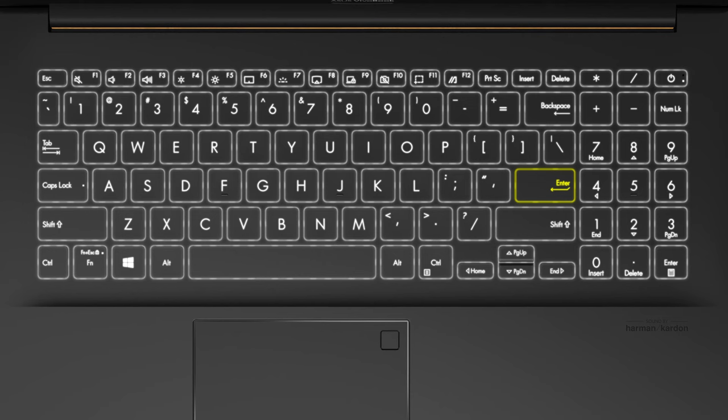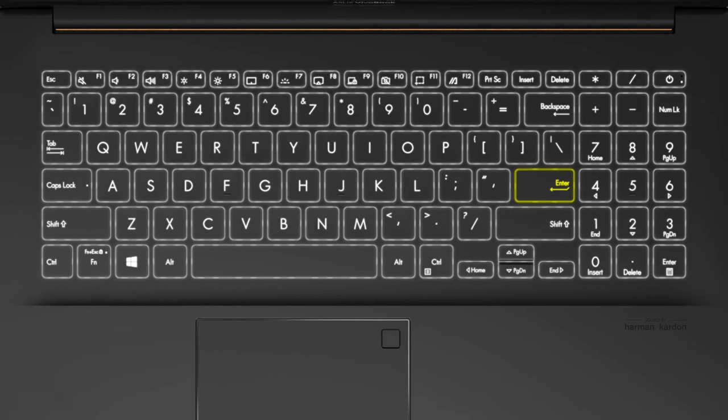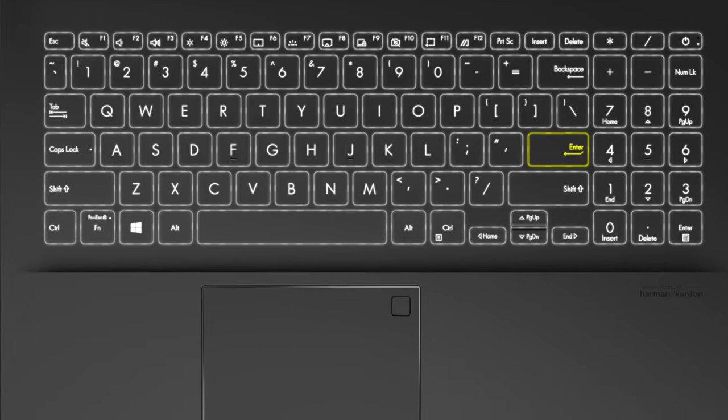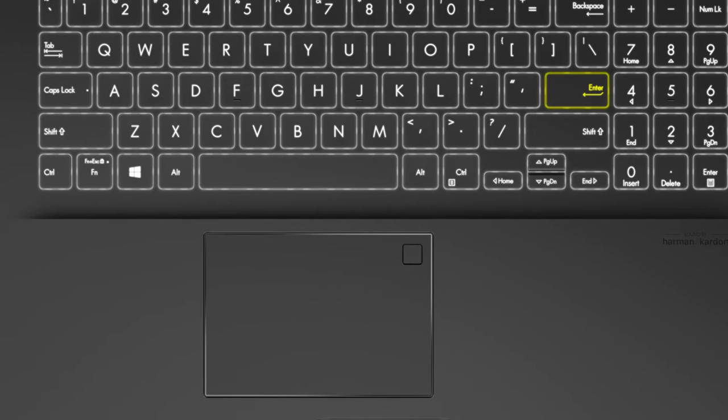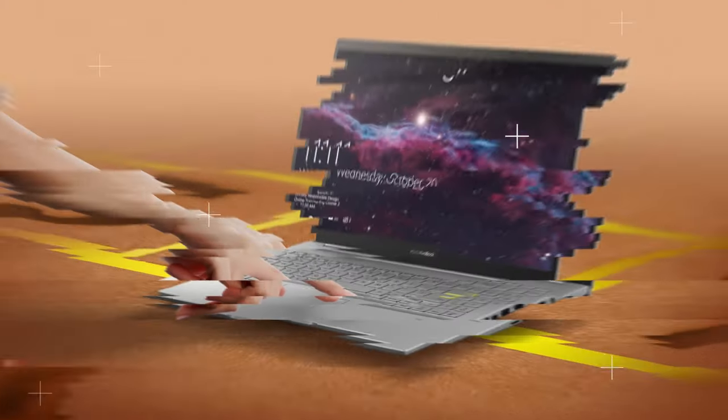The keyboard features a backlight and a full-sized numpad, while offering a good typing experience thanks to the 1.4mm key travel. The touchpad has good gliding and a satisfying clicking mechanism, plus an integrated fingerprint reader for some configurations.